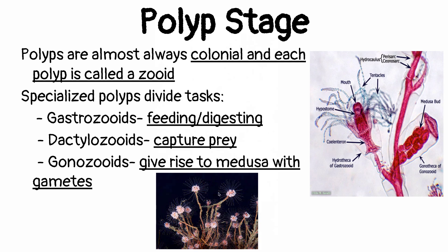This is a colonial polyp here, and you can actually see how different the zoids look. Here is a gastrozoid versus a gonozoid right here.